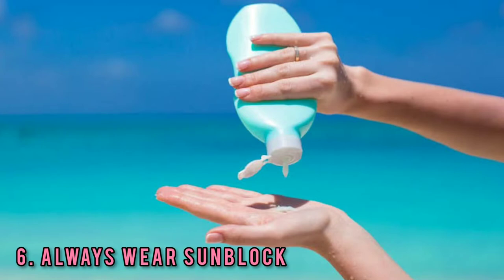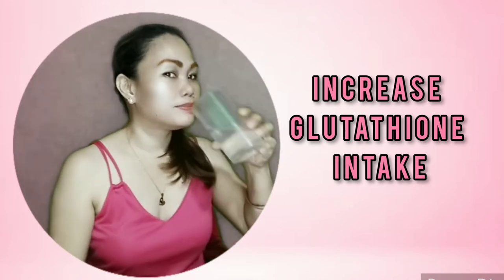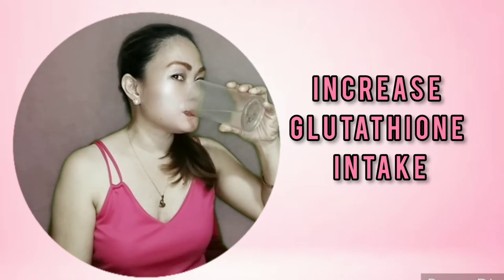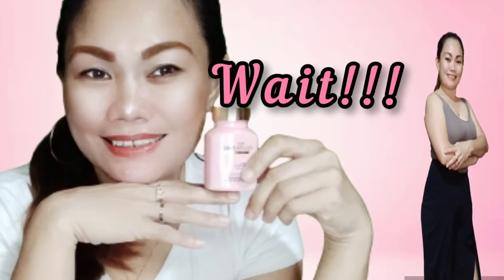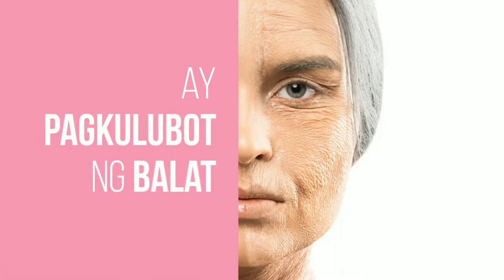And here is a bonus tip. Increase glutathione intake by taking effective supplements that contain an anti-aging effect and maintain your youthful skin. For me, I use Glutenac. Please stand by for more details about Glutenac.